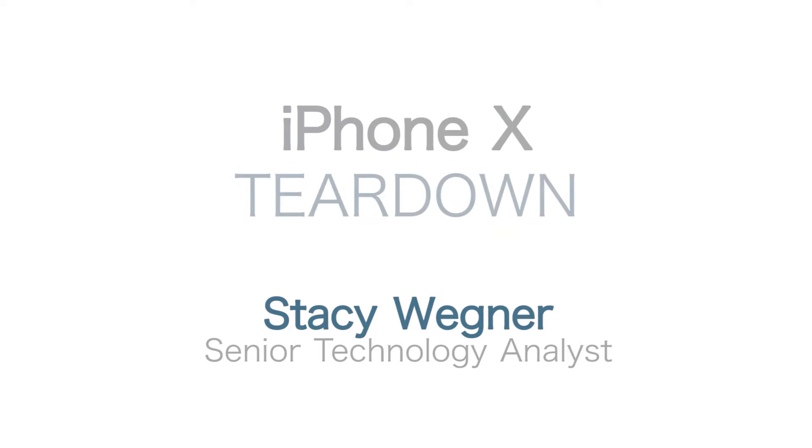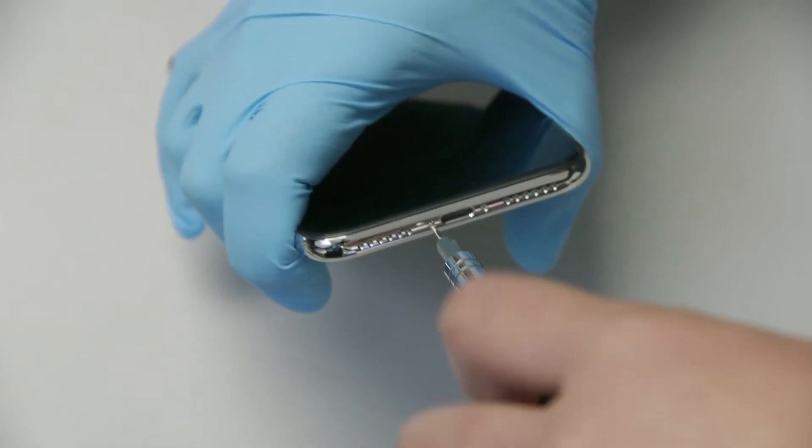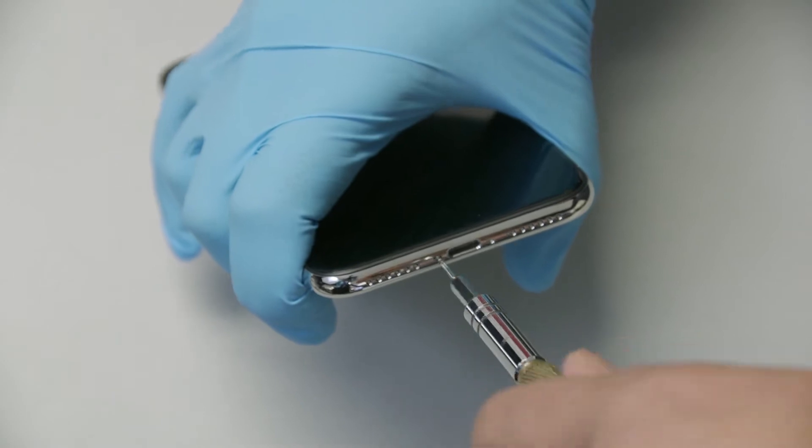Hi, I'm Stacy Wagner, Senior Technology Analyst for the Teardown Group at Tech Insights. Today we are going to talk a little about our Quick Turn Teardown of Apple's most expensive phone ever, the iPhone X.